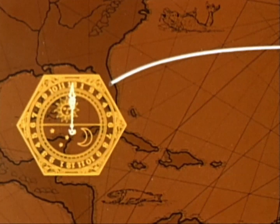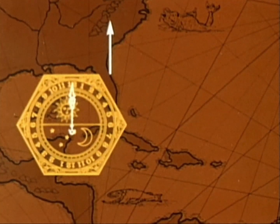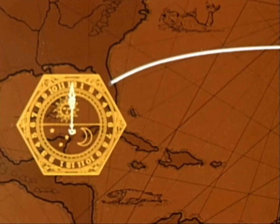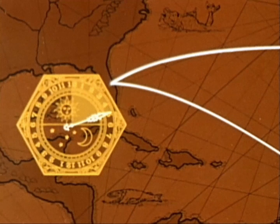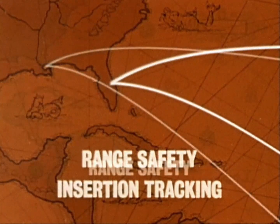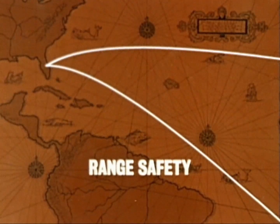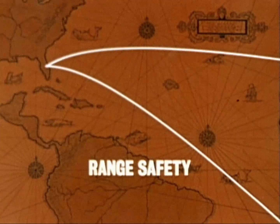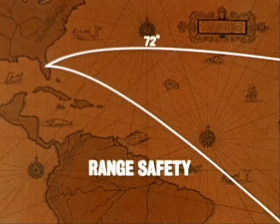A launch azimuth is simply the direction measured from due north along which you launch. A launch due north would be on an azimuth of zero degrees. A launch due east would be on an azimuth of 90 degrees. The larger the window, the larger the required azimuth range. The limitation of the launch azimuth on the daily window is defined by range safety requirements and insertion tracking requirements. The range safety requirements are primarily concerned with keeping the launch vehicle within the bounds of the launch range. These bounds are designed to avoid populous land masses in case of trouble during the launch, with azimuth limits approximately between 72 degrees and 108 degrees.